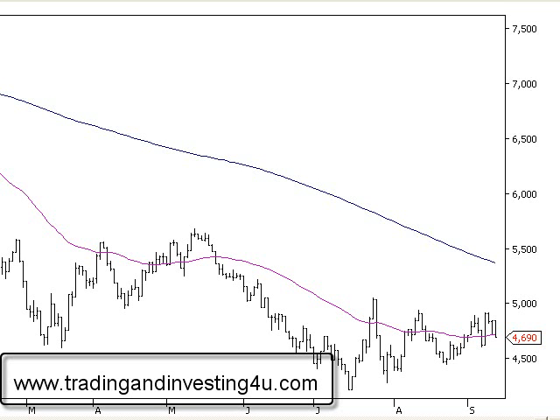Right now we're going to do a couple of reviews on the overall indexes. We have the XAO — the overall All Ordinaries on the Australian stock market — but we're going to look at individual sectors and see how they're performing. We'll look at a couple today and more as we go through the weeks and months. Right now we're looking at the financial sector.